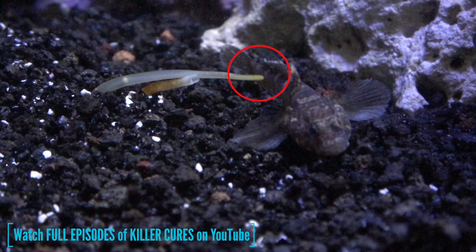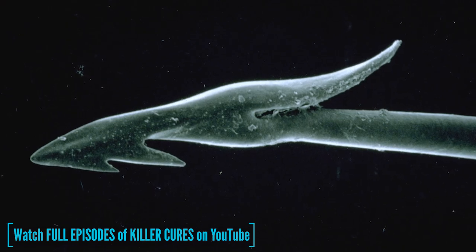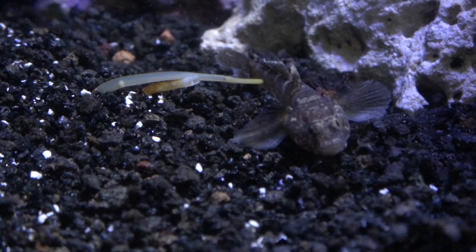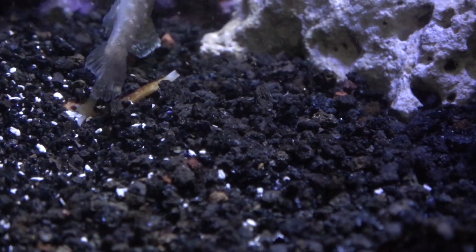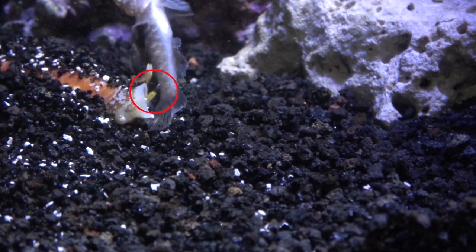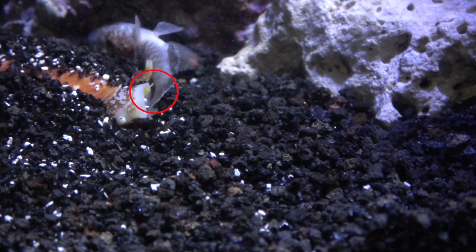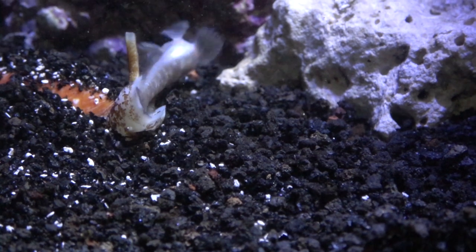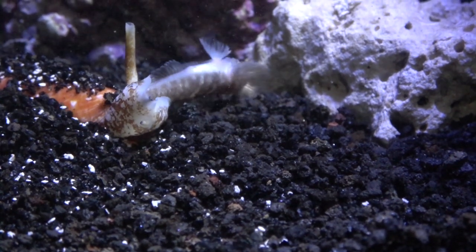The tip of the proboscis harbors a hollow, harpoon-like tooth which serves two purposes. First, it penetrates the flesh of the fish and delivers the venom. Then its harpoon-like tooth hooks into and tethers the fish, preventing it from escaping while the fish suffers convulsions from the venom.